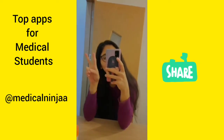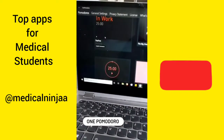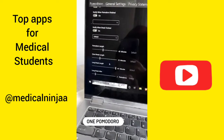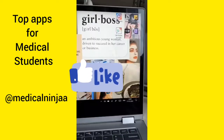The first app I use for studying is One Pomodoro, which I use for my study timer. There are a lot of design options you can choose from, and you can change your study time length and break time, and even add big bricks in between your study sessions.